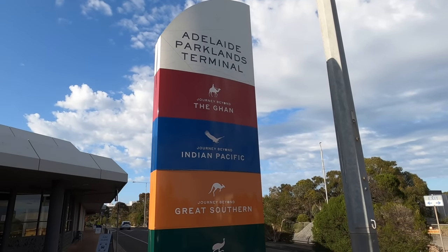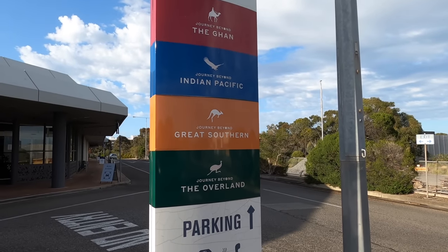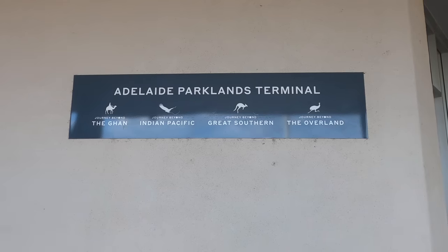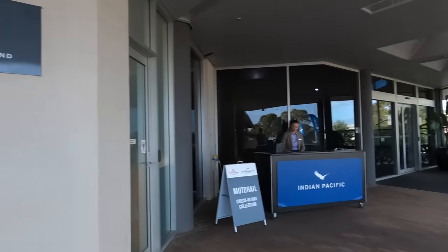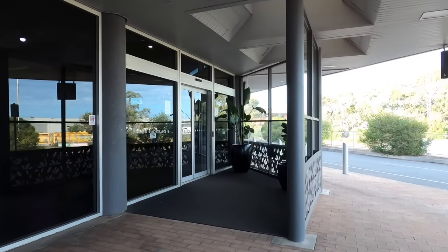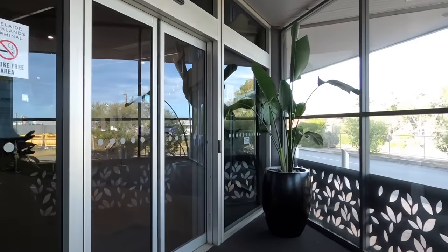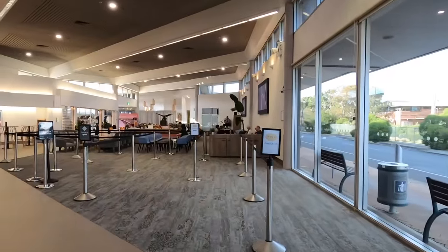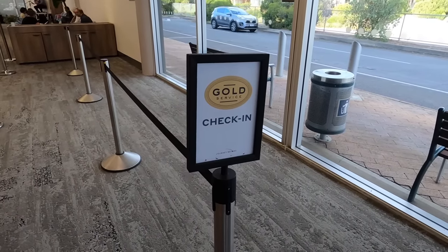My journey today begins at the Adelaide Parklands Terminal, the home of Journey Beyond Rail and their trains. The trains that operate out of this station are the Ghan, the Indian Pacific, the Great Southern, and the Overland. The station is located in Keswick, just west of the Adelaide CBD.